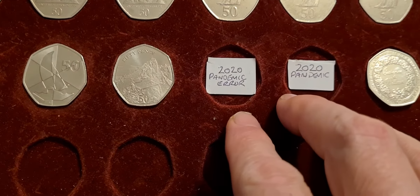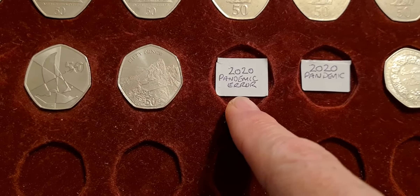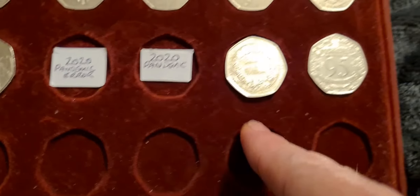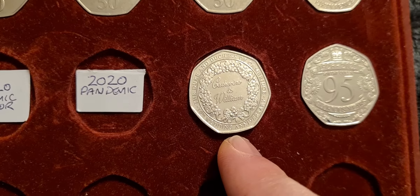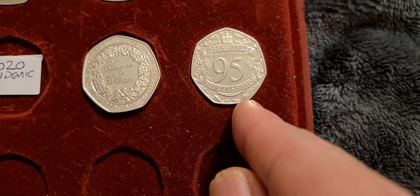Then the next ones we have — we have a couple of spaces — so we have the 2020 pandemic error coin and we have the standard 2020 pandemic coin, and then we have Catherine and William and we have the Queen's 95th birthday.